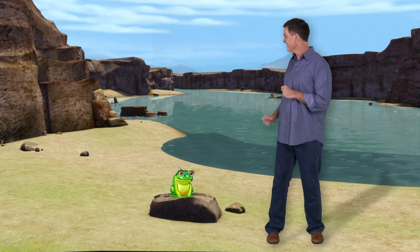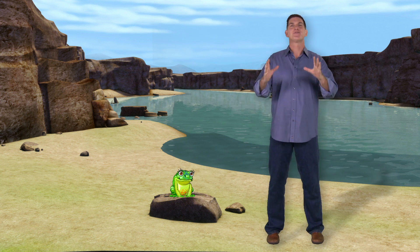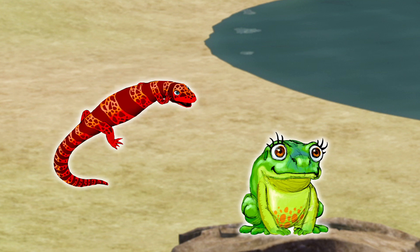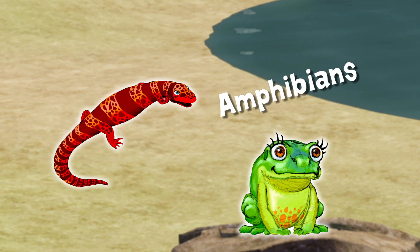Hi there, I'm Dr. Scott the paleontologist, and I'm here at the big pond. Did you hear that? It's Patricia Paleobatrachus — she's a frog from the Cretaceous time period. Patricia and her friend Albert Albanerpeton are amphibians, a group of animals that includes frogs, salamanders, and newts. Most amphibians live on land and in the water. They're amazing creatures that go through big changes as they grow up. Frogs, for example, start their lives in the water, hatching from eggs as fish-like creatures called tadpoles.